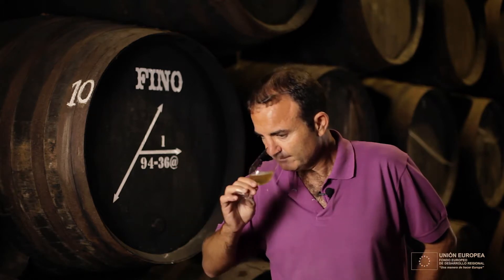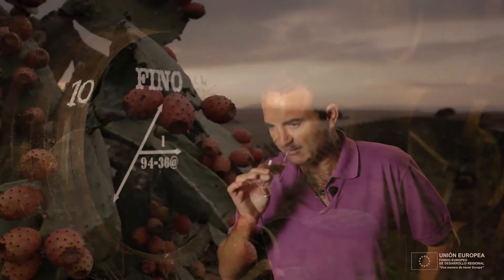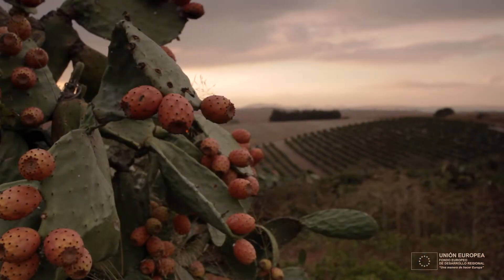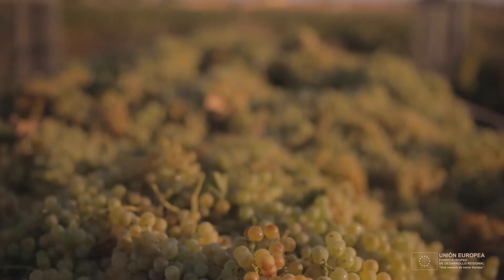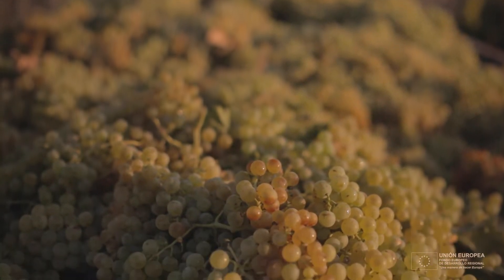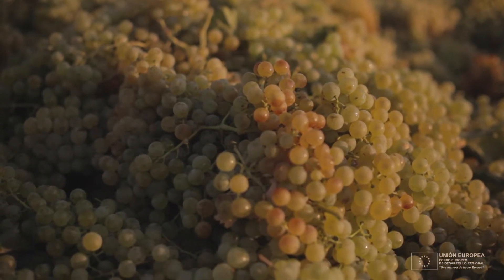Luego ya en nariz vemos un poquito la sequedad del verano, que algo siempre suben las temperaturas y notas algunas notas de evolución, de fruta un poquito confitada, de frutos secos, pero el vino está muy bien, el vino está muy limpio, está fresco.